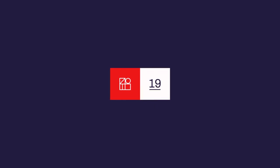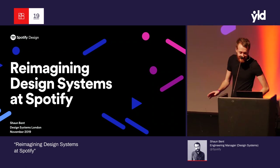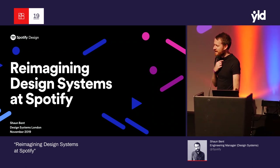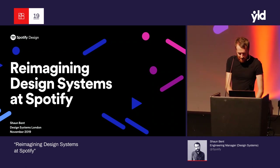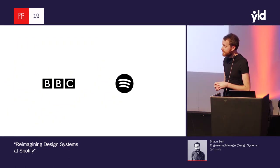Hi everyone. I am recovering from a cold, so hopefully this will go well. I've consumed my own body weight in LEMSIP over the last few days. My name is Sean, an engineering manager from Spotify in Stockholm.